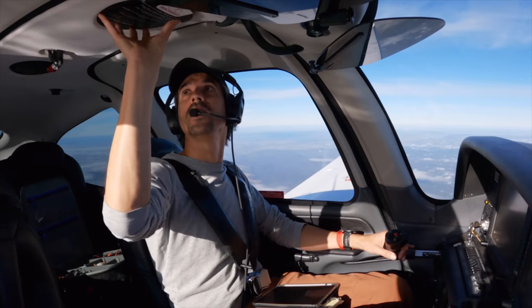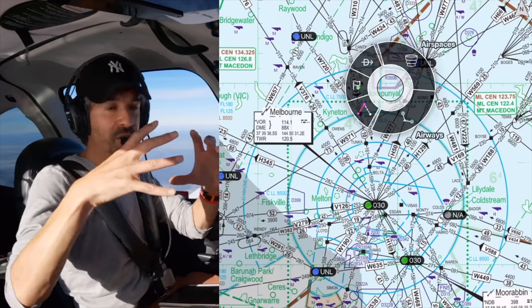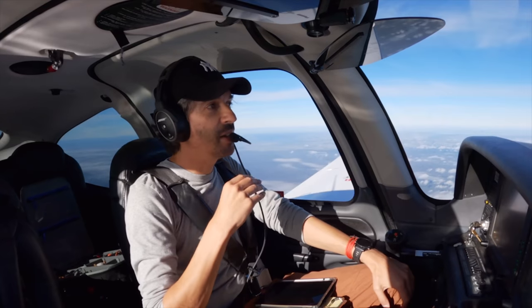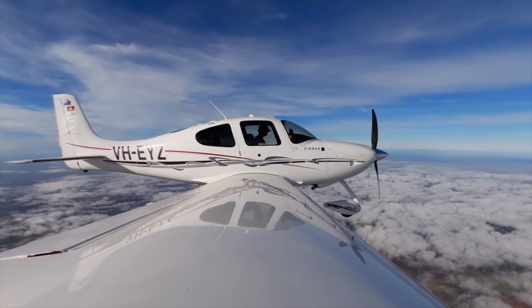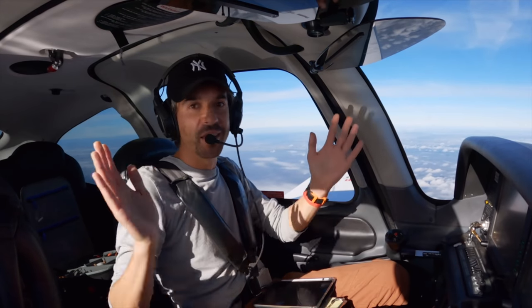We're just with Melbourne Departures at the moment — they're the guys that handle all of the traffic around Melbourne International Airport and all the controlled airspace over the city. We've probably got another five or so miles before we exit their controlled airspace zone and we'll be in uncontrolled airspace for the entire rest of the flight. That's a good thing about Australia — you get these little pockets of controlled airspace around our cities, but then 99% of the rest of the country, nothing.